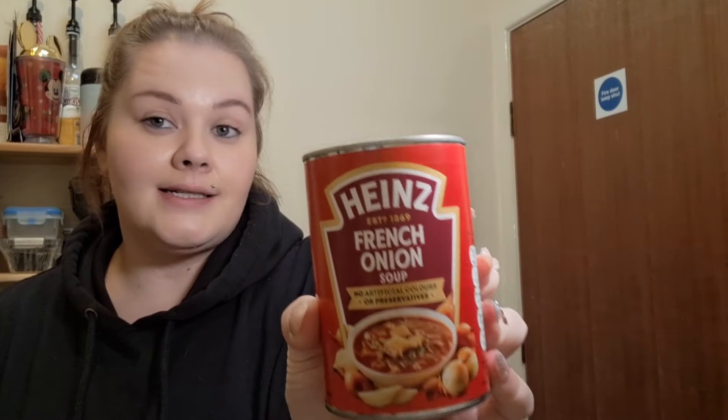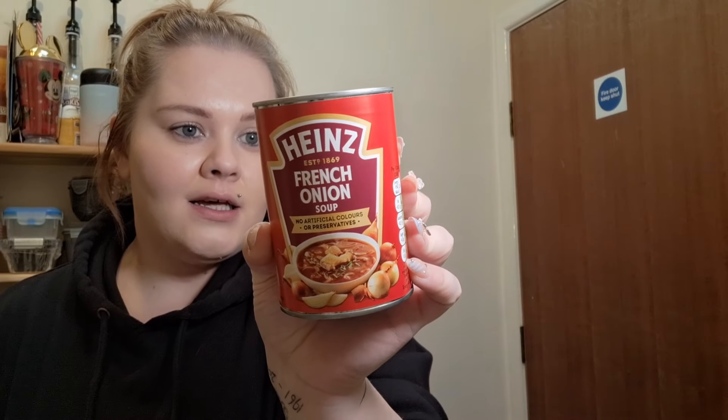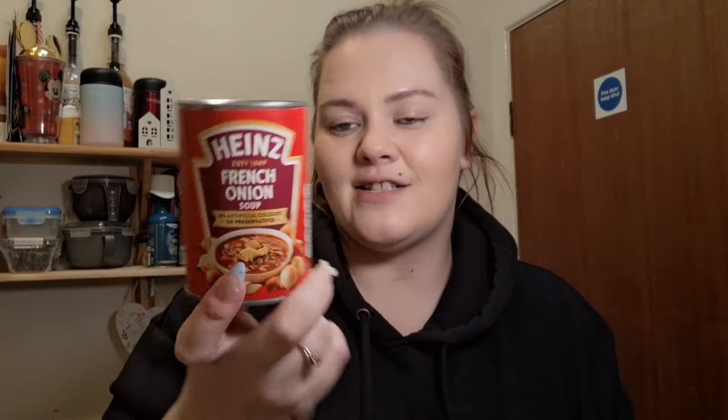First from Tesco — I got this Heinz French onion soup to try. I went through the ingredients a couple of times and couldn't see any gluten. For the whole can, it's one and a half syns, which I think is great. I wish I'd grabbed a couple more now, but I need to see how it works on my belly first. It's just nice to have a warm soup at dinner with some gluten-free bread.